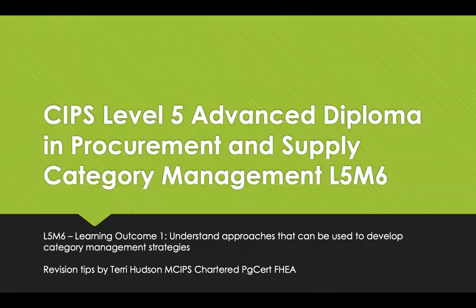Hello and welcome to Revision Tips for CIPS Level 5, Advanced Deployment, Procurement and Supply. This is Module 6, Category Management, and I'm going to cover Learning Outcome 1, which is to understand the approaches that can be used to develop category management strategies.